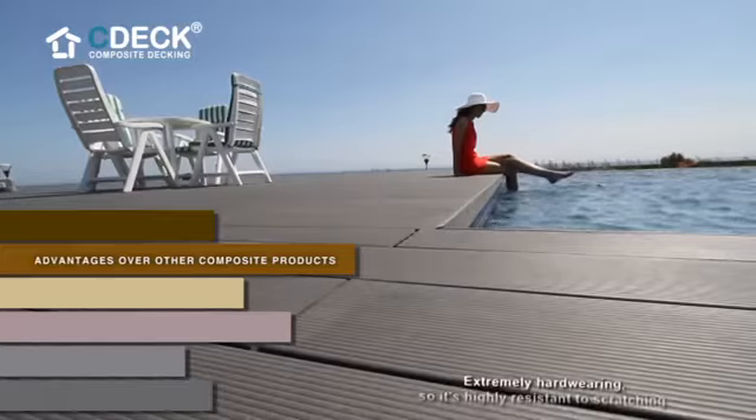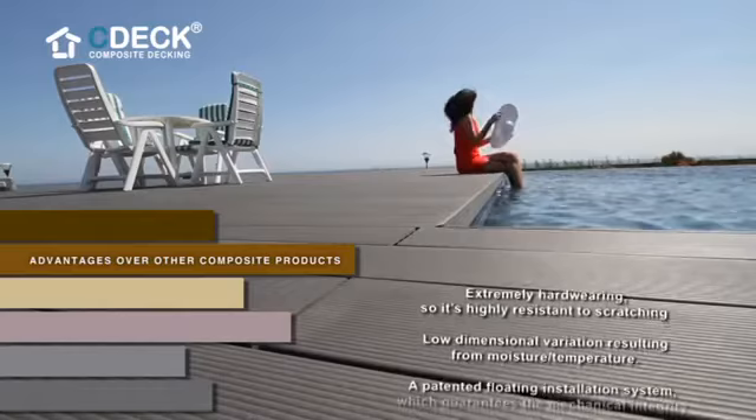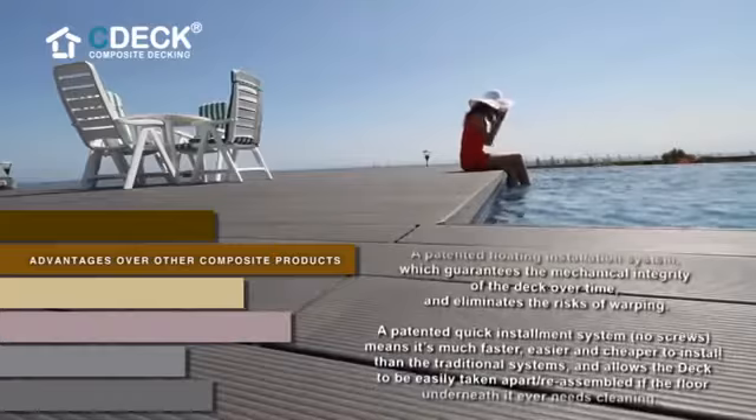Advantages over other composite products: extremely hard-wearing, so it's highly resistant to scratching — a feature resulting from the basic mixture and the high-pressure pulp extrusion, guaranteeing an outstandingly compact material. Low dimensional variation resulting from moisture and temperature. A patented floating installation system which guarantees the mechanical integrity of the deck over time.